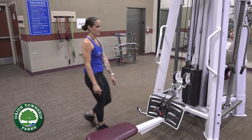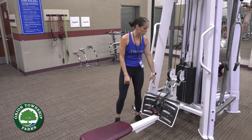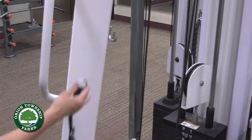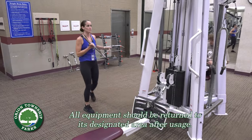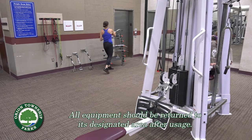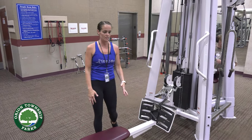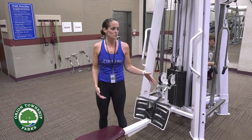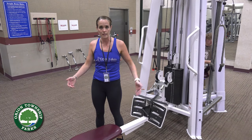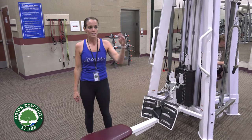This is our cable machine area — we've got all sorts of attachments. When you're done with the attachments, return them to the hooks here, or bring the bigger accessories over to this accessory rack. We're trying really hard to keep our floors clean and clear so we have a nice accessible pathway to the elevator and the fire escape. If you need any help operating any of the equipment, feel free to ask any of us at the desk or if you see us on the floor.